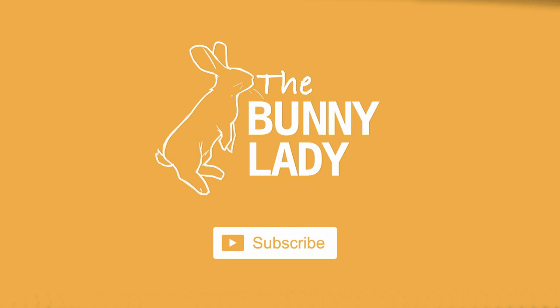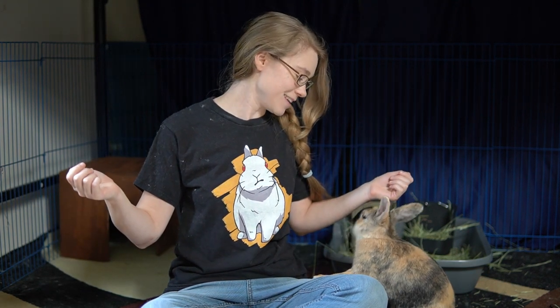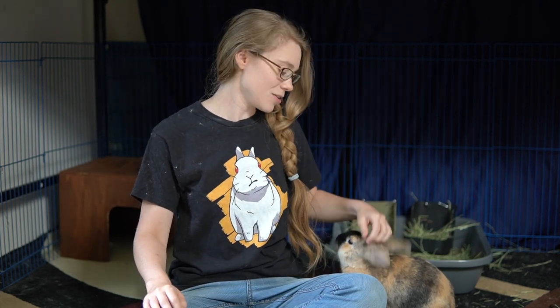If you are new to our channel, welcome. We give tips and tricks for how to make sure you have a happy and healthy bunny in your home. If that's the kind of thing you're interested in, go ahead and hit that subscription button and the notification bell next to it so you never miss any of our weekly videos.